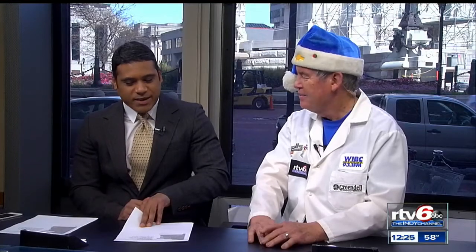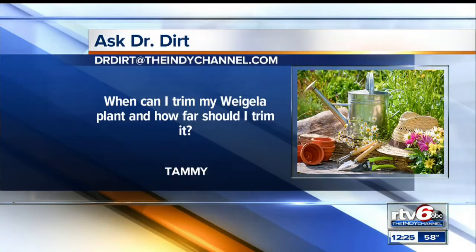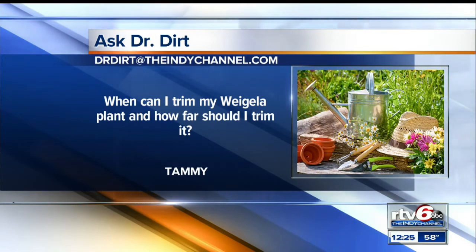All right, let's go on to Tammy's question. She says, when can I trim my weigela plant? How far should she trim it? She can shape it up right now. I wouldn't do a whole lot of pruning to it, but next spring after it blooms, give it another haircut, and then you'll get a second flush of bloom. A weigela plant — what does that look like for folks who don't know? It's a deciduous shrub, about five or six feet high and about that wide, but it's a beautiful late spring, early summer blooming plant.